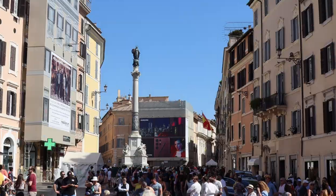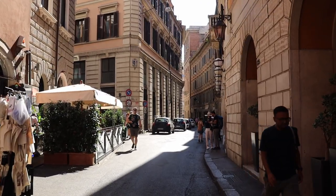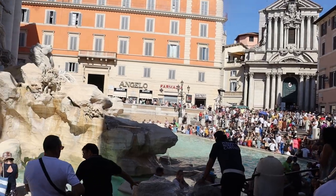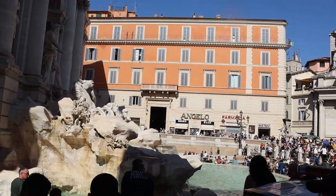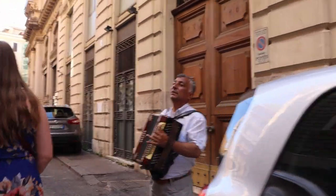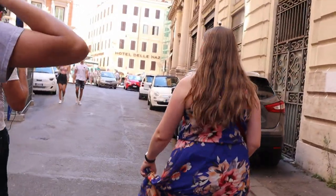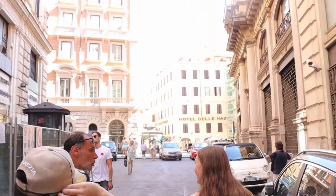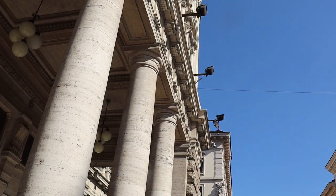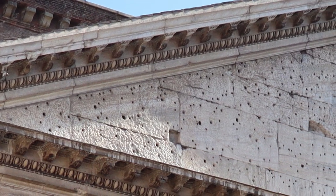Seeing people, places, and things in person has an entirely different and lasting effect on us. It seems obvious, but we see places like the Trevi Fountain on TV, on the internet, or even on YouTube videos, and feel a little prepared for what we are about to behold in person. However, in reality, it is difficult to fully appreciate. In a moment I will talk about the Pantheon, and when you first see it, it does not look as impressive as the Trevi Fountain. Put another way, first appearances can be deceiving.